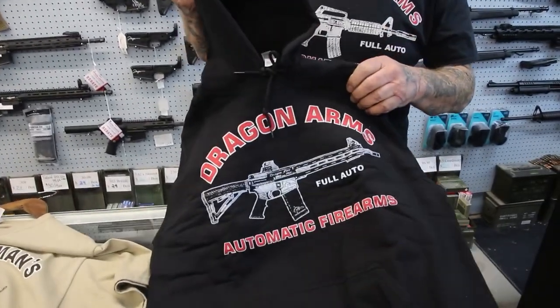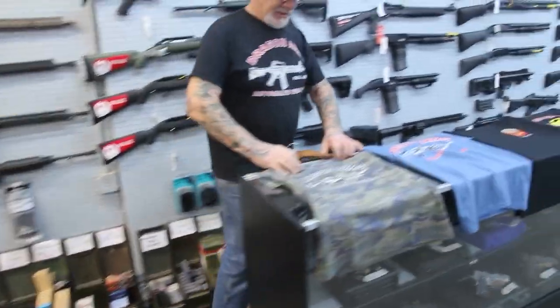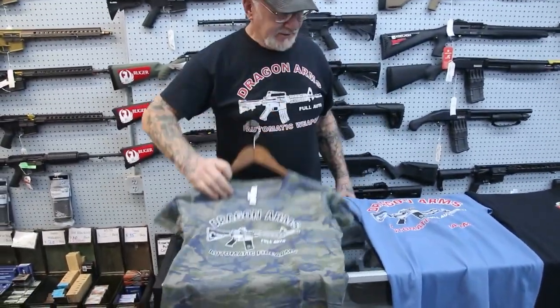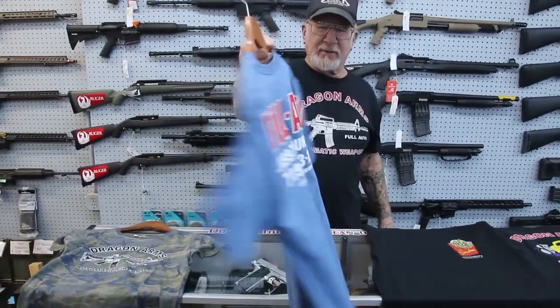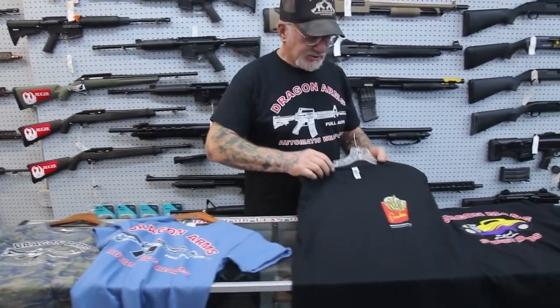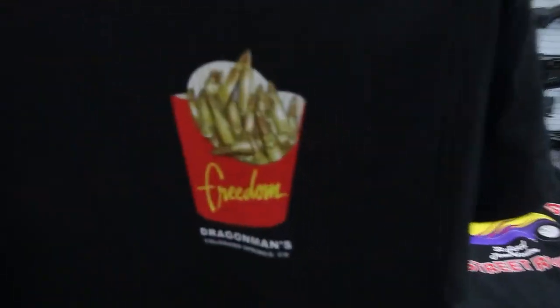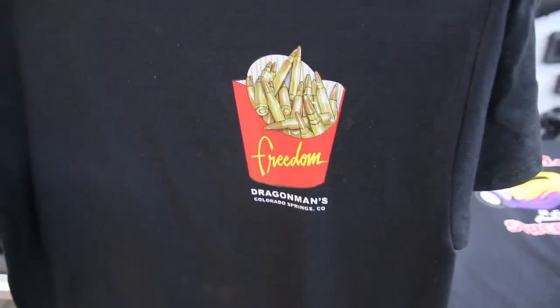Hoodies in all different sizes up to 4X. Over here, the camouflage Dragon Arms t-shirt — that's pretty neat. We've got a nice blue one here with the Dragon Fire on there. In the back: Class 7 gun dealer. Check this out — those aren't French fries, they're 5.56 bullets. That was a cool idea my daughter thought of.